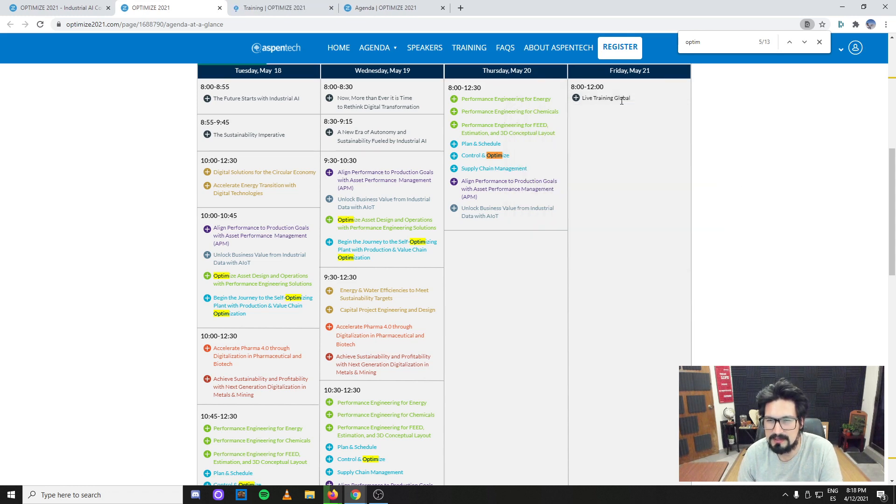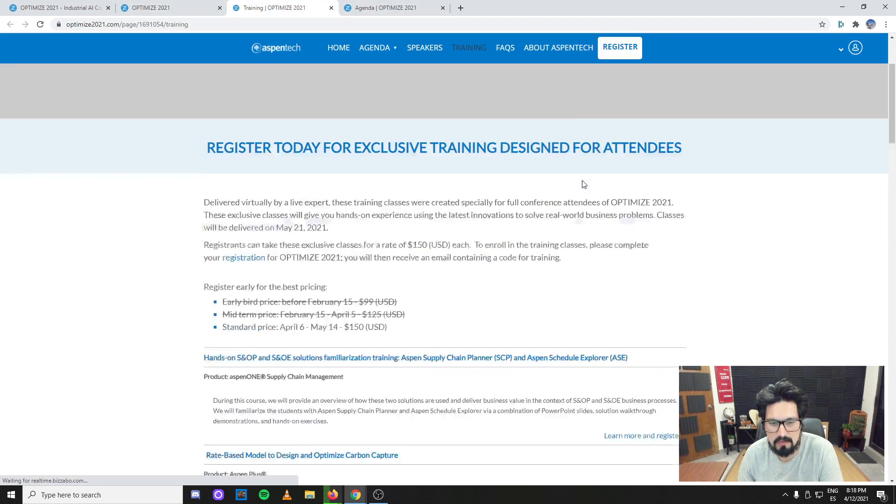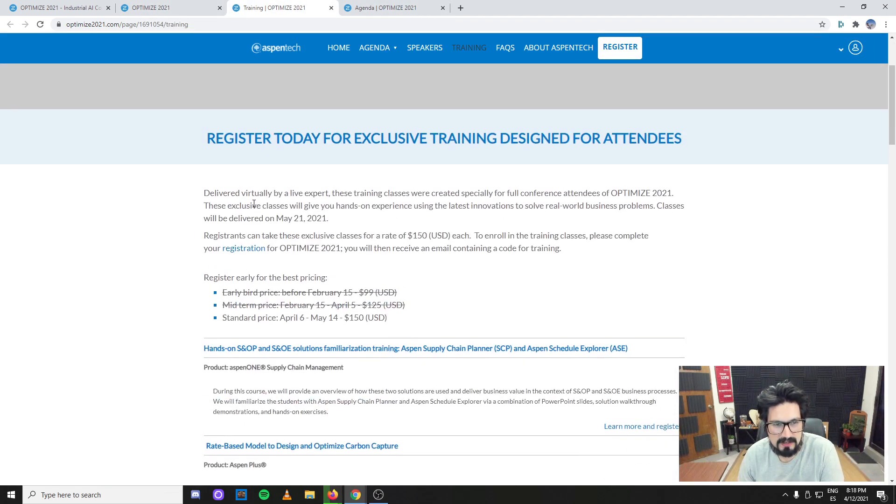We can check out some trainings — I think these are the ones you pay for. If you're into this, as I stated before, it's $150 USD. What I'm not sure about is whether you get access to all the trainings or just one included.